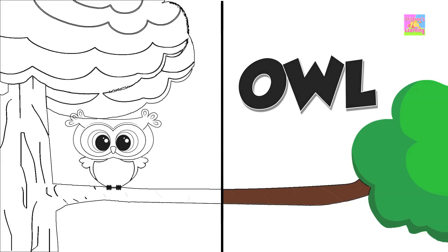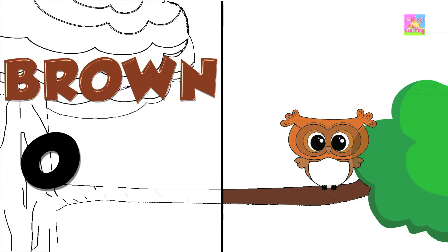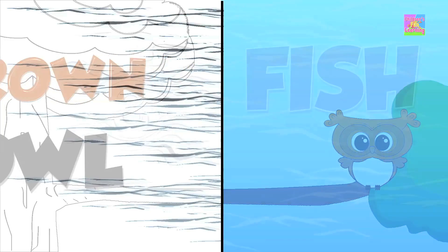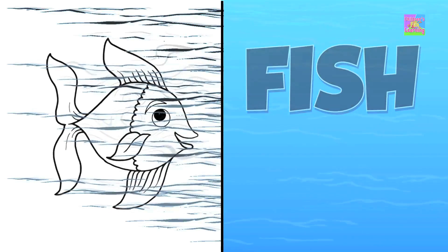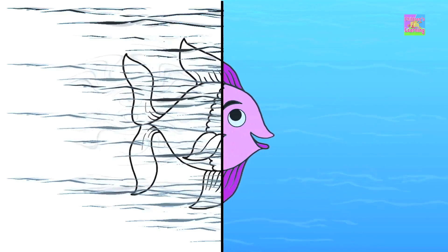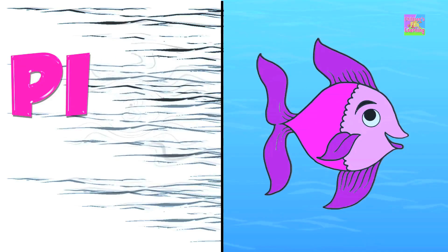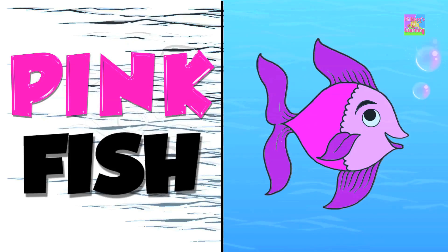Owl — brown. Brown owl. Fish — pink. Pink fish.